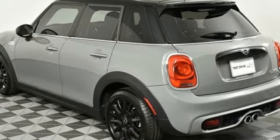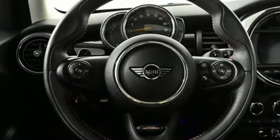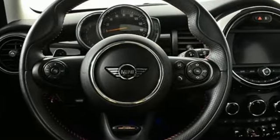Mini. Let's motor. Someone's going to drive this fantastic vehicle off the lot. Should be you. Test drive it today.